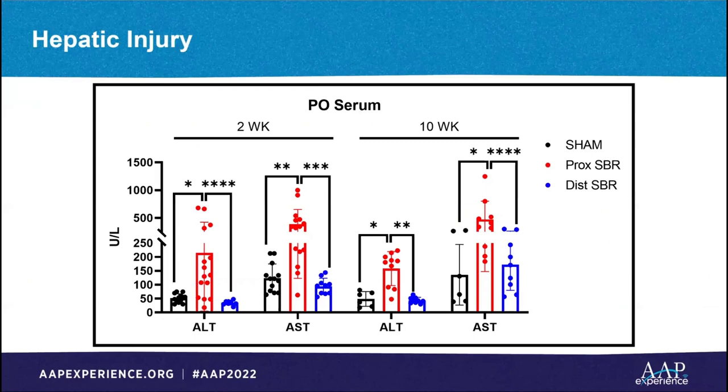When we analyzed serum from these mice, we found evidence of liver injury as early as postoperative week two in the proximal resection mice, which persisted to postoperative week 10. Liver injury was only found in proximal resection mice, giving us early evidence that removing the ileum may be protective.